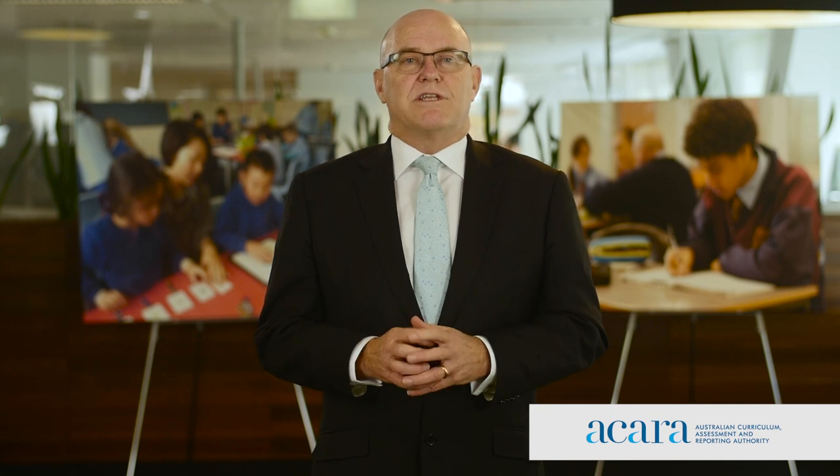During August, parents and carers of years 3, 5, 7 and 9 students will receive the individual student reports for NAPLAN 2015.